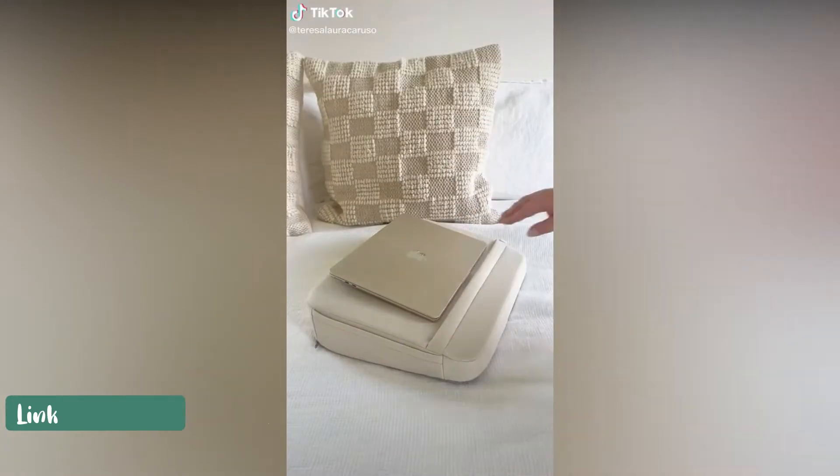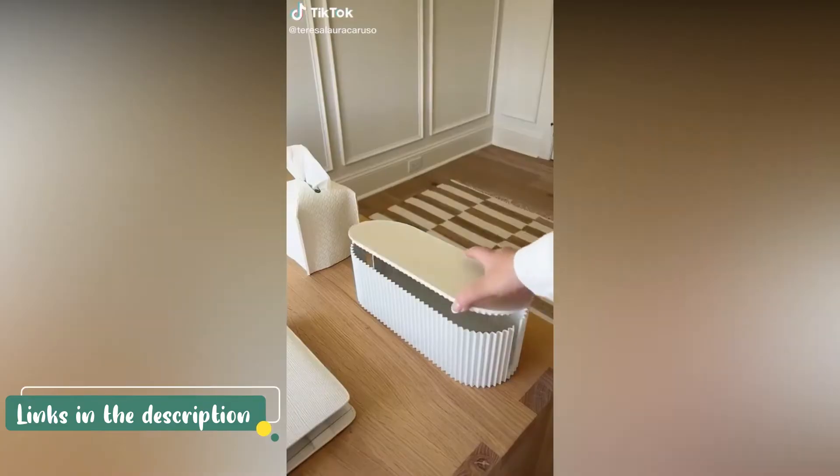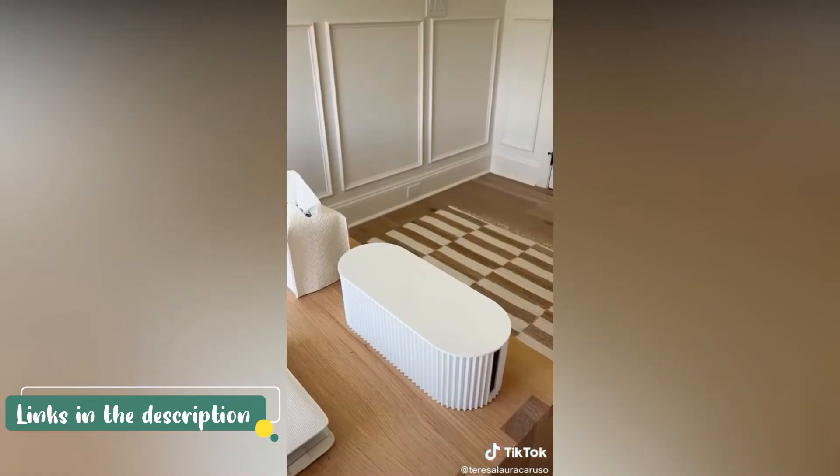Amazon September Best Sellers. First up is this super soft lap desk. This box is a really pretty way to hide your cables in your office or any other room.